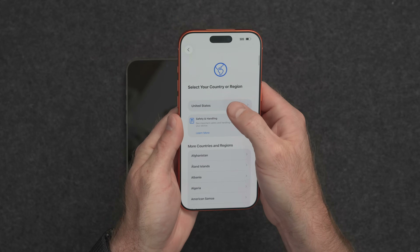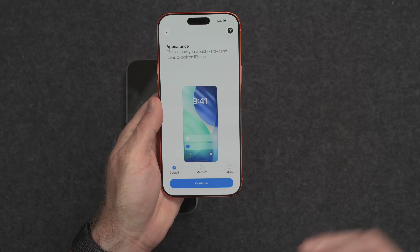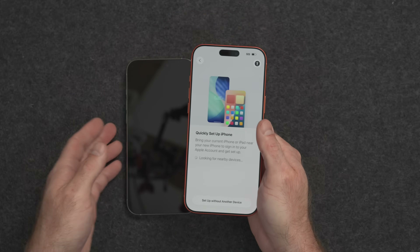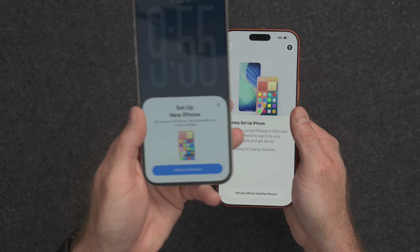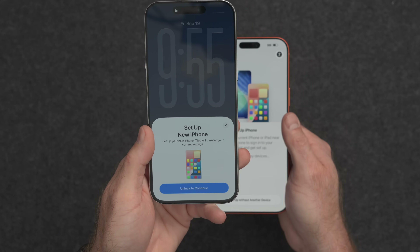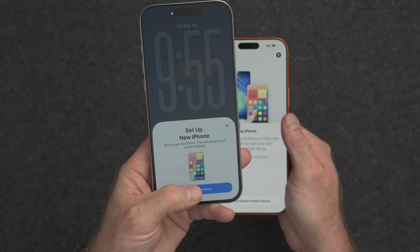We'll start by selecting a language, a location, and our default appearance settings — do you want default size or large size? We'll stick with default for now. Now we can quickly set up this iPhone using some of the information from the old one, so we'll go ahead and unlock that one. We see the option to set up the new iPhone using the old one, which will set up the Apple ID and some initial basic settings like Wi-Fi. We'll tap on Continue.